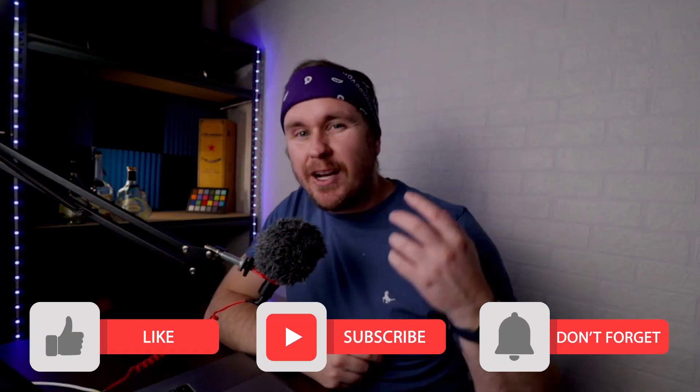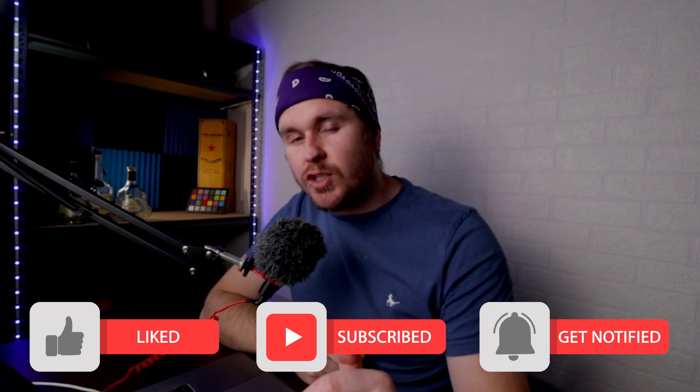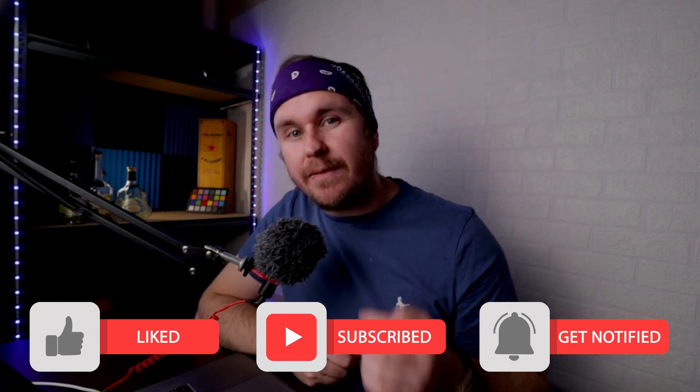First up, if you could hit the like button it really helps with the YouTube algorithm. There are chapters down below so you can fast forward to the sections you want. This is not financial advice, I'm not a financial planner — please do your own research before jumping into the NFT space. Now let's get straight into the stats.